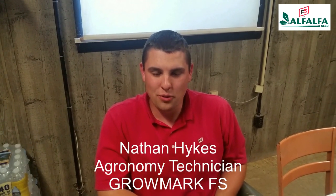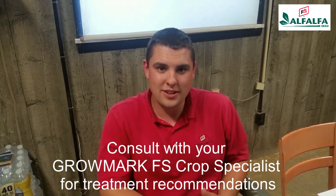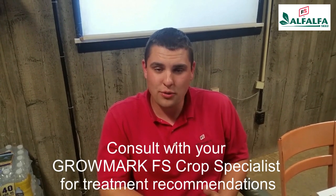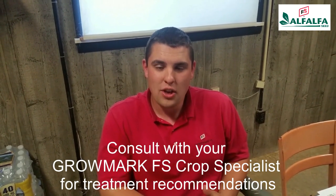I'm Nathan Hikes with GrowMark FS, continuing our discussion on alfalfa weevil. If you've scouted and determined that your weevils reach the economic injury threshold, you'll probably want to make a chemical application. You have options such as Warrior, Warrior II, or Malathion — consult your GrowMark FS crop specialist to make the right decision. Unless you're going to harvest within seven to ten days, in which case the pre-harvest interval of most products won't work out, so your best option is to harvest as soon as possible to limit injury.